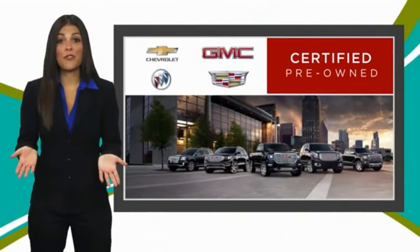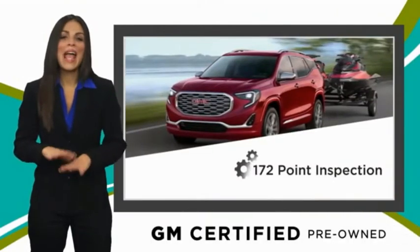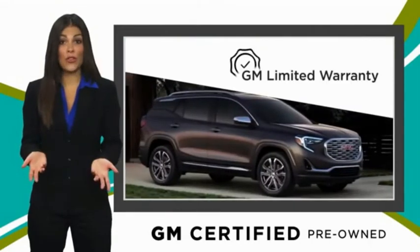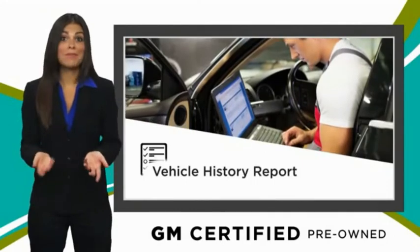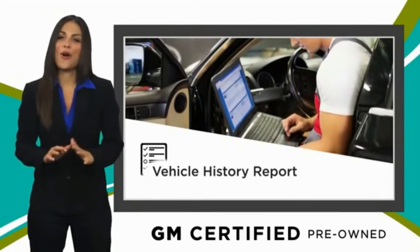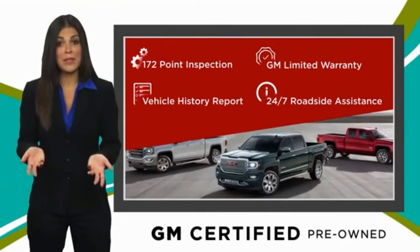A GM certified used vehicle can deliver more satisfaction and certainty than any ordinary used vehicle, with our thorough inspection, GM warranty, free vehicle history report, and more. You can expect it all from a GM certified used vehicle. GM certified means no worry.